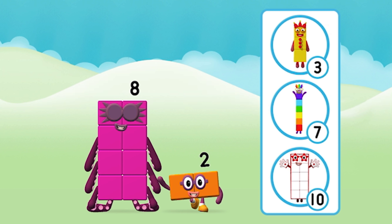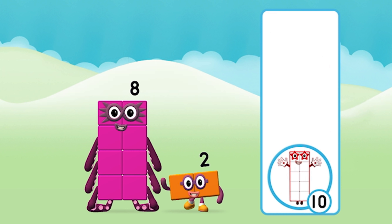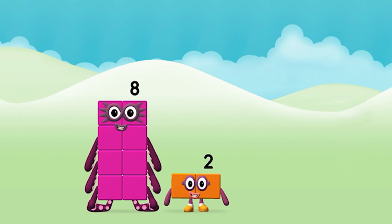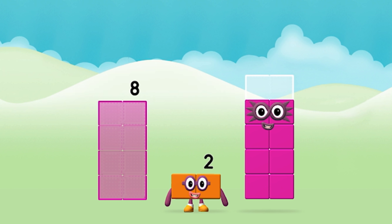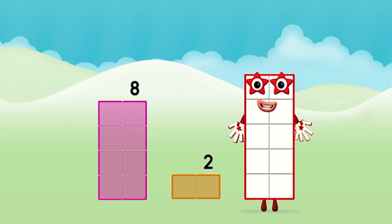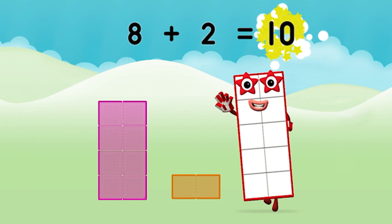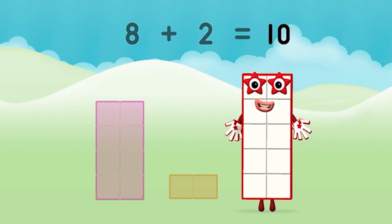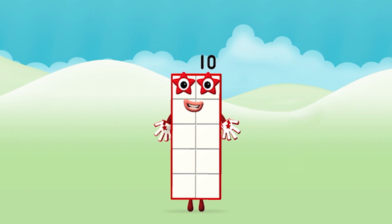Do you know which number block you'll make when you add these two number blocks together? Well done, you were right! Now can you add the number blocks together? Eight plus two equals ten. Great, you made number block ten!